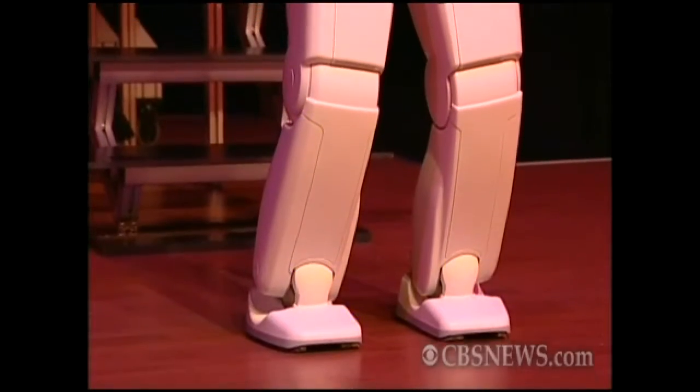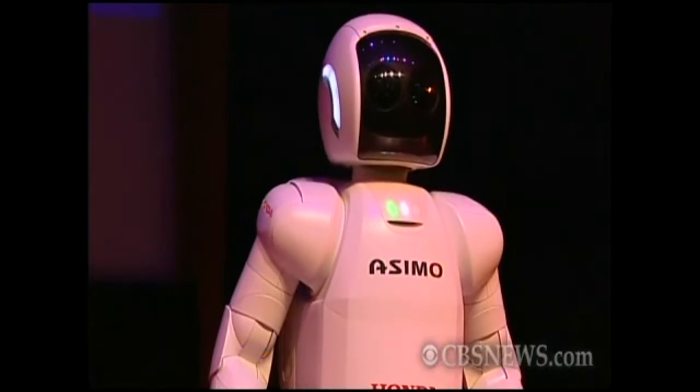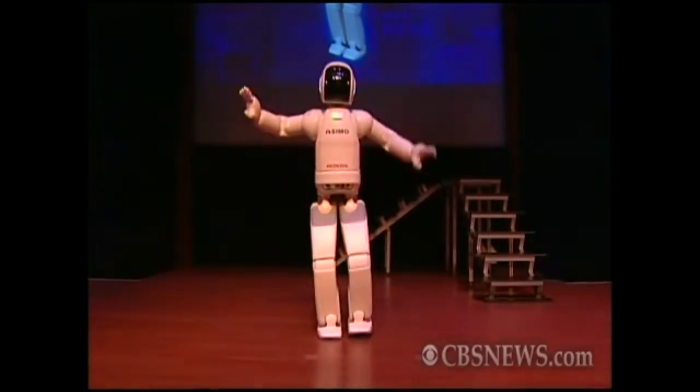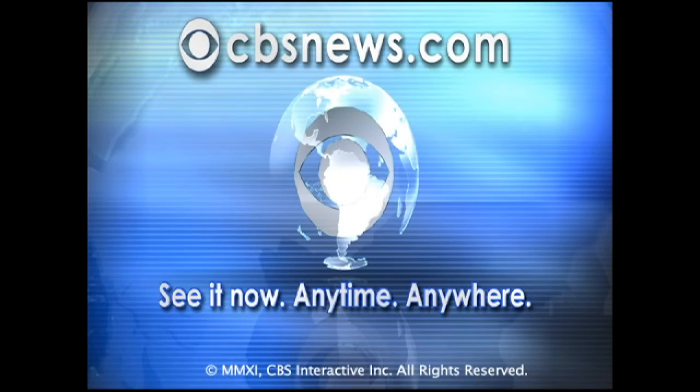All work and no play? Not exactly. ASIMO also knows how to do the robot. Rob Leth, Global News.